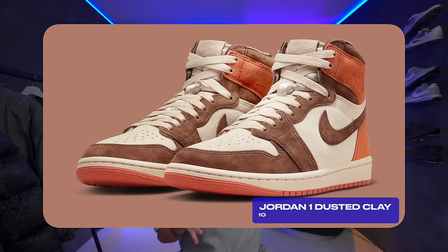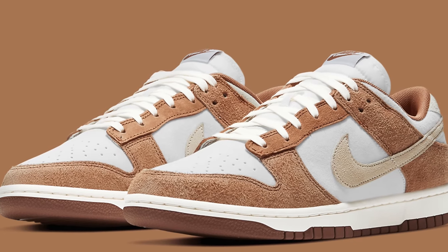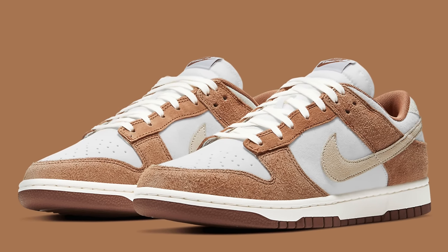Coming in at number 10 is the Jordan 1 Dusted Clay. Even though this pair definitely strays away from traditional materials and traditional color blocking, if you wanted something a little bit different with pretty decent materials, it's covered in all-over suede and just overall a very nice colorway. I think this is a solid option. It reminded me a lot of the medium curry dunks. I think this all-over mix of earthy tones does actually look pretty solid on a pair of ones.